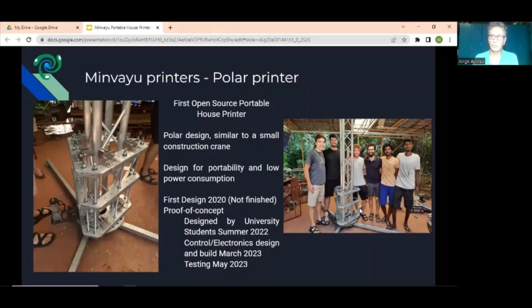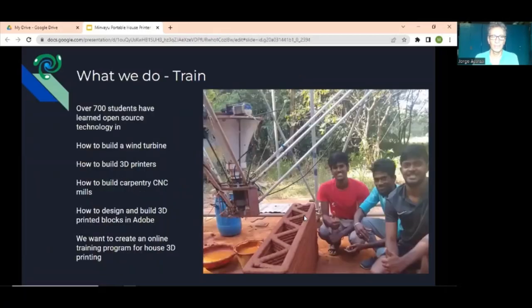The trainings — we've trained over 700 students in the course of the life of Mimbayo. We started training mostly for small wind turbine manufacturing for village mechanics and carpenters, which was a very good learning curve. We do trainings all over India — not only in Auroville, but Karnataka, Telangana, and even Nepal — going to different areas and showing people how to build a relatively complex machine locally so there can be local support. Nowadays we've also done 3D printing workshops, CNC carpentry workshops for a CNC router, and 3D printing workshops for Adobe printing with lime.